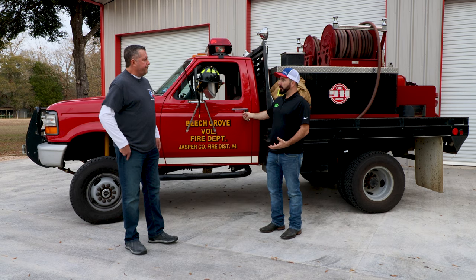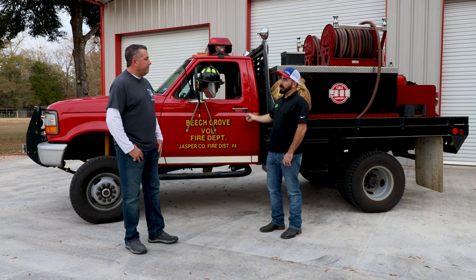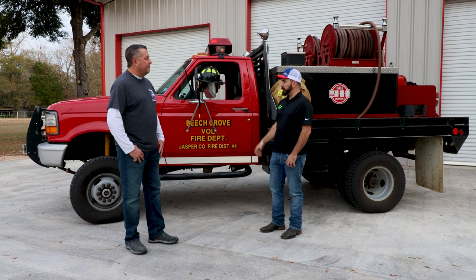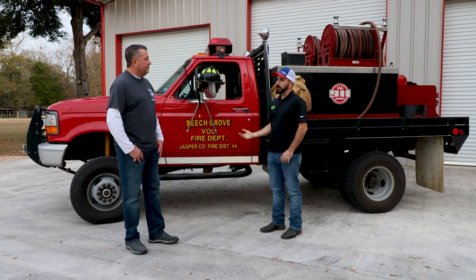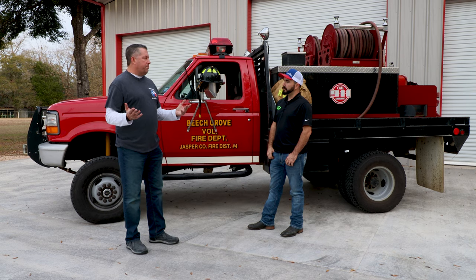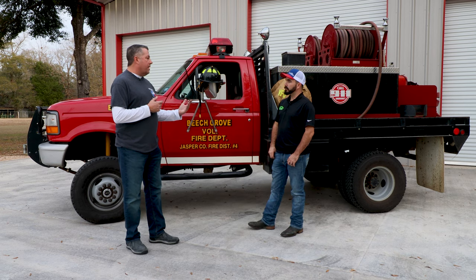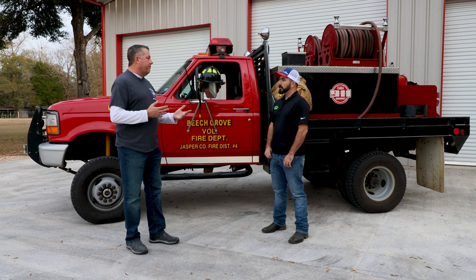I know this truck personally because it was at East End Volunteer Fire Department, which is about 30 miles or so from here. They got it brand new in 1995, used it, and then donated it over to y'all. What's y'all's plan for the truck? Well, there was a big need for a brush truck and we had no prospects to purchase one. So having East End come up and donate this one, which they kept in very good shape — we're very thankful for that.